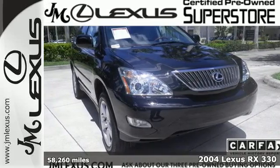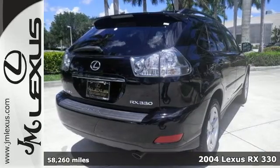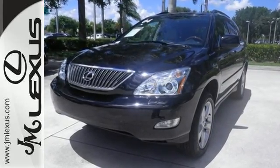It's a 2004 Lexus RX330. Standard amenities include air conditioning with two-zone climate control, auto-dim rear view mirror, privacy glass, and a premium CD audio system with steering wheel controls.